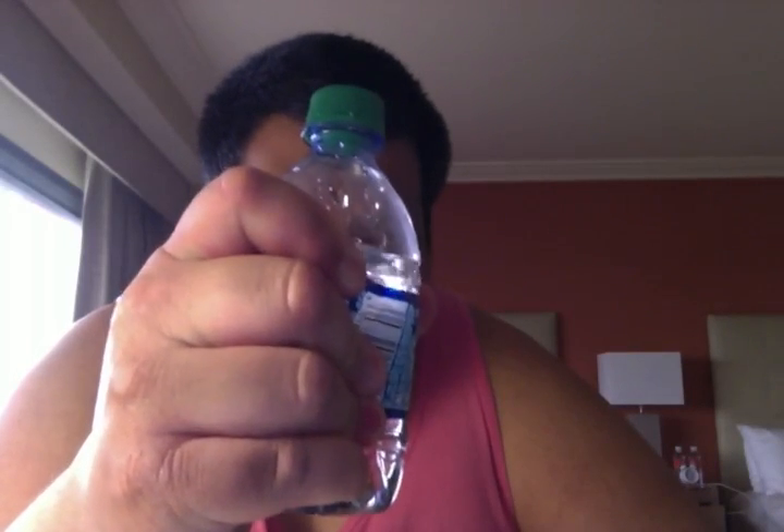So this is the Dasani purified water review. Like I said, it tastes like any other water I've tried, but I can tell you the packaging — the bottle — is definitely a five-star rating because of the sturdiness. It's not fragile. It's strong. I'm trying to squeeze it as hard as I can and it's very, very strong.